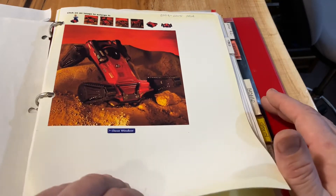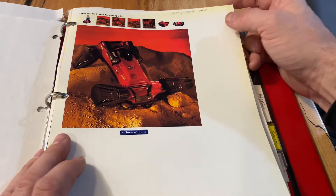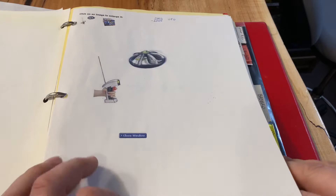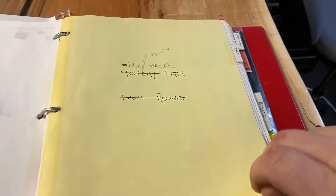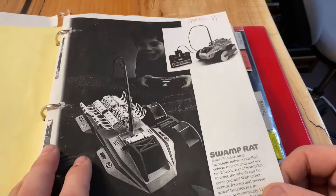I guess it was probably 2006 that I stopped making this, so this covers 2004 through 2005. Here's the MGA tank-treaded vehicle, and then we have this UFO, that was 2003 to 2005. Here's Tyco RC - in 1987, they started with the Swamp Rat.